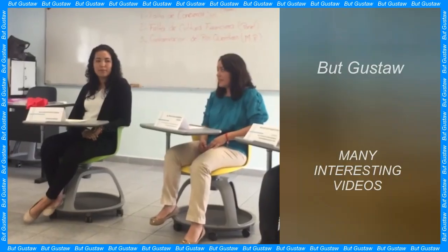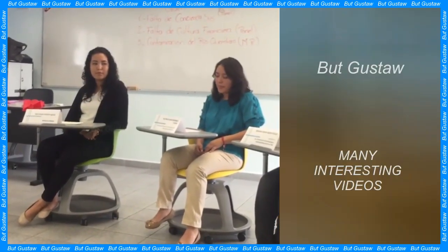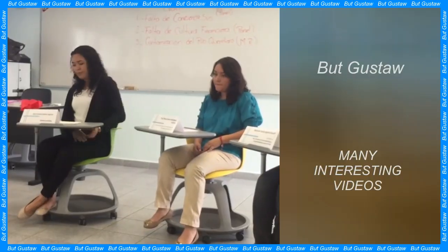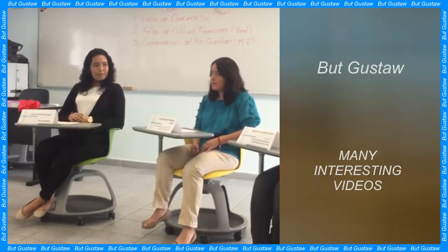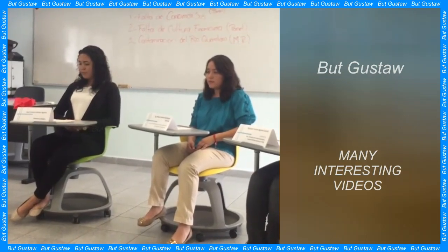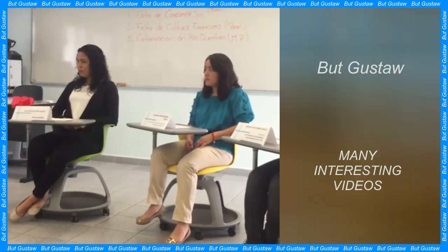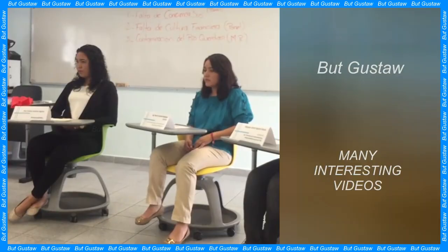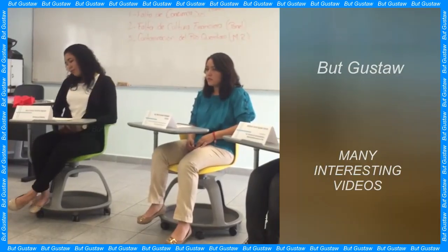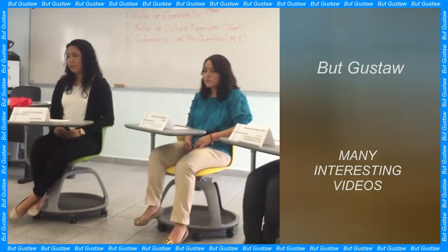The nearly 11 cm Venus figurine from Willendorf was carved by a Paleolithic sculptor 30,000 years ago. It is unique in many ways and is one of the most important examples of early art in Europe. It has no feet or face.